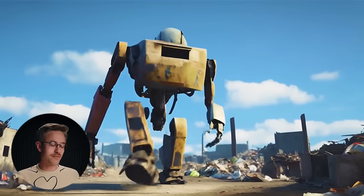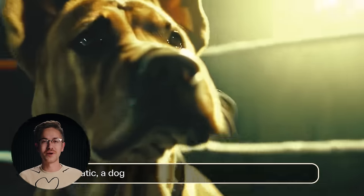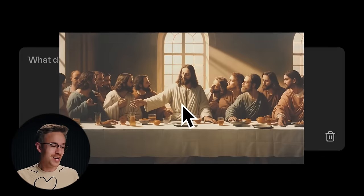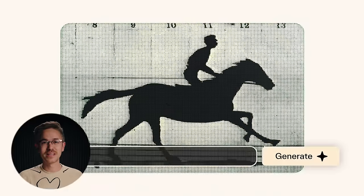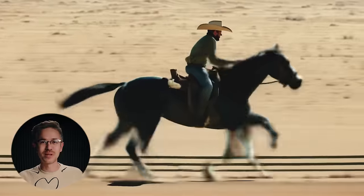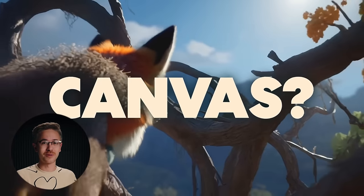I want to kick things off by talking about the brand new Pika Labs 1.0 model that is slowly rolling out to the public. The model is absolutely incredible. We've had a chance to play around with it this last week, and it's really, really fun. Let me show you a quick little demo.